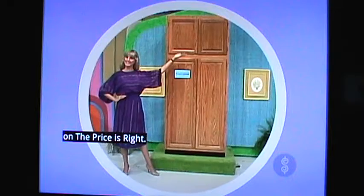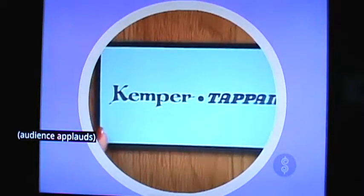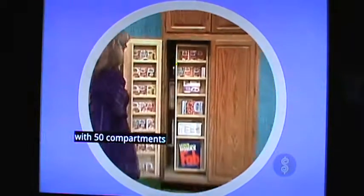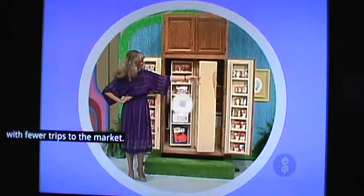A full storage cabinet. The Kemper multi-storage cabinet with 50 compartments and just 36 inches of floor space, easy grip panels, adjustable shelves. Enjoy more variety of your meals with fewer trips to the market. From Kemper Tappan.